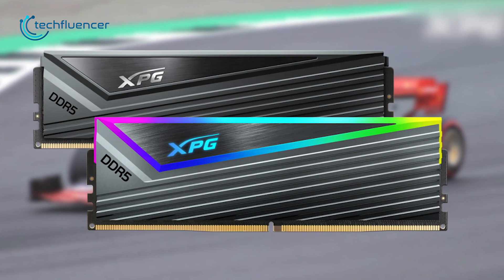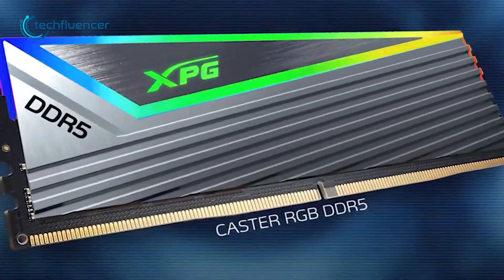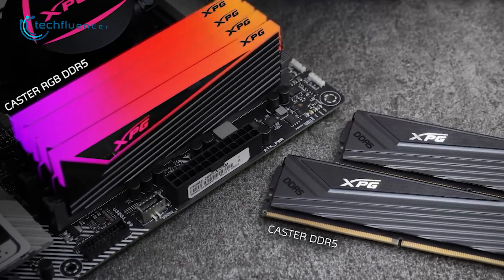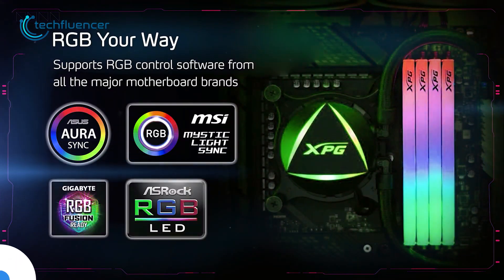Additionally, the XPG Caster series is equipped with PMIC and on-die ECC, which increases both reliability and stability simultaneously. The RGB effects on this RAM look fantastic and can be controlled through multiple software such as Aura Sync, Mystic Light Sync, RGB Fusion, and many more.